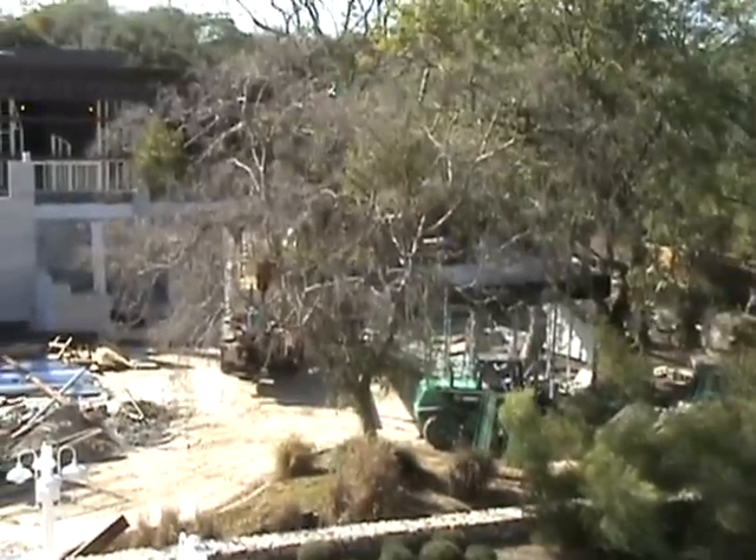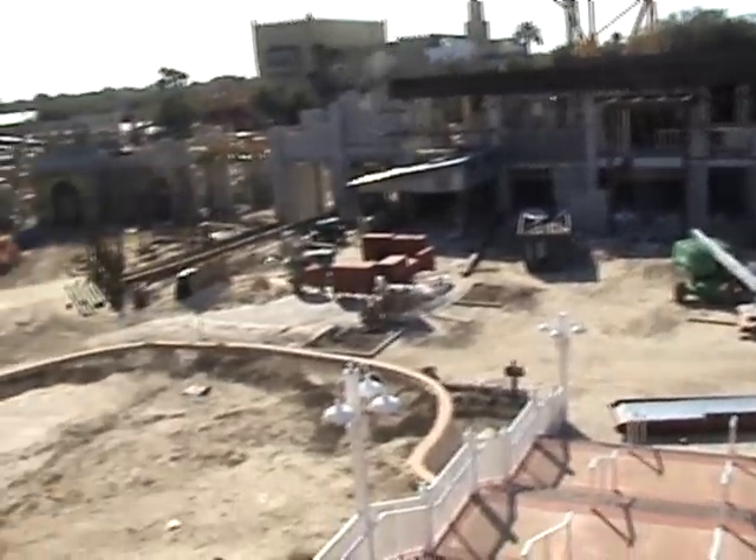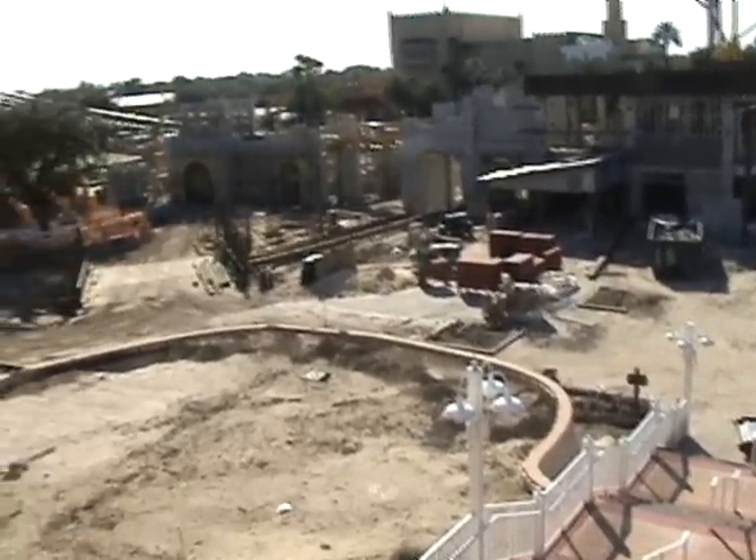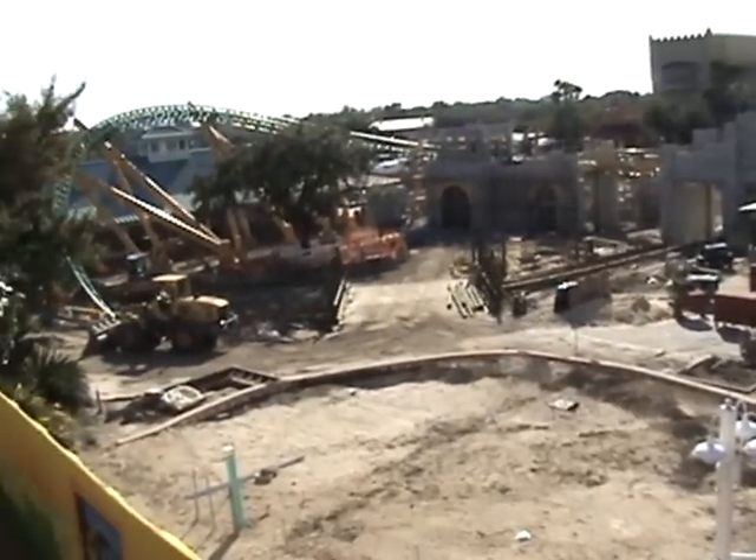It is the legend and the one and only Coaster Clint Novak! Down here checking out the Cheetah Hunt construction at Busch Gardens Tampa Bay yet again — another fabulous update. You haven't been down here in a while. A lot has definitely changed. You're starting to see some theme work going into it, and obviously all the track is being erected. Last time I was here it was just arriving.